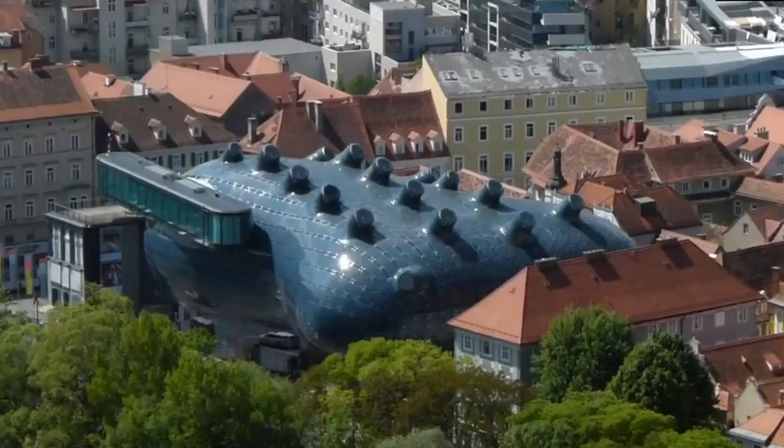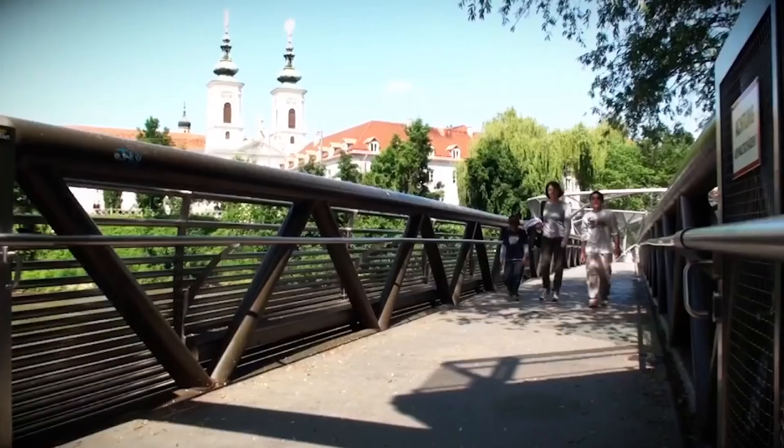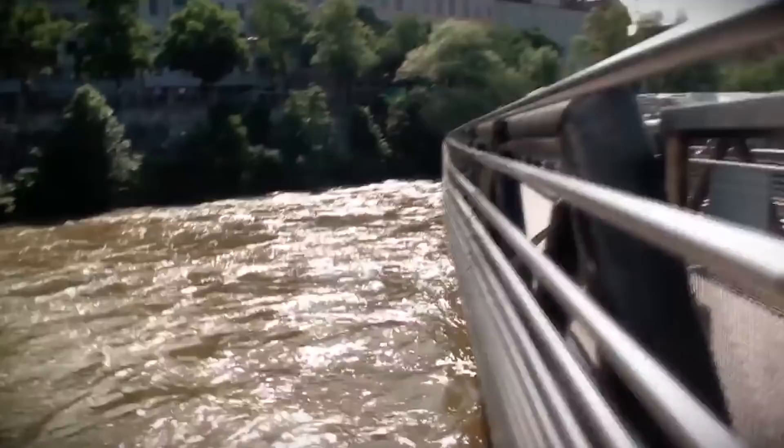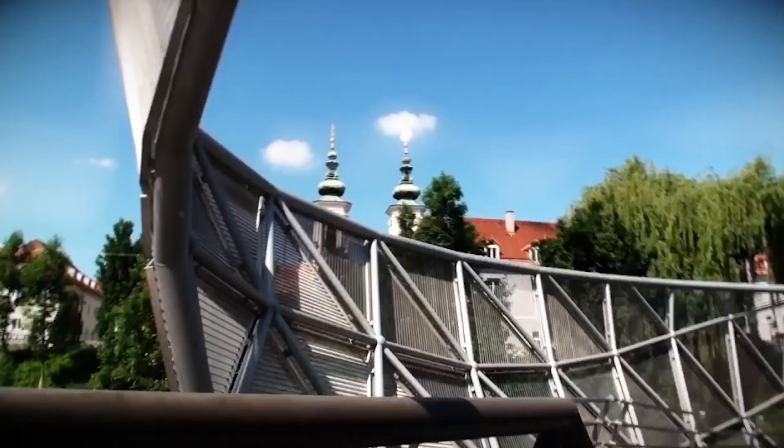At number 4 is Murinsel, Island in the Mur. Commissioned after Graz was voted European Capital of Culture in 2003, this impressive steel entity, an artificial island, was designed by American artist Vito Acconci. It's actually a ship anchored in the water and is connected to the city by footbridges on either side. This half-shell structure contains an amphitheatre on the outside and a charming cafe inside, with an island adventure in between. The entire island gives off a beautiful blue glow at night.